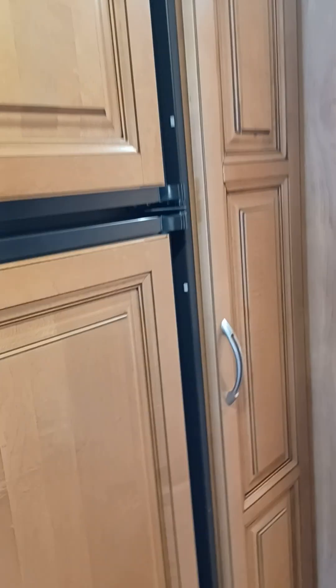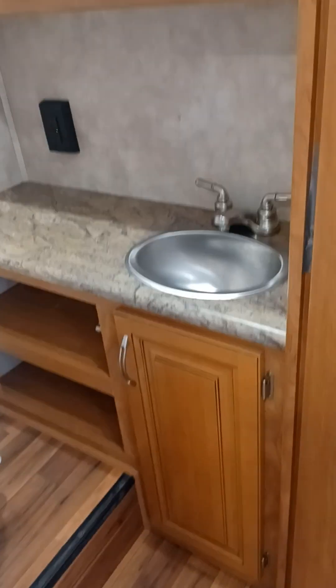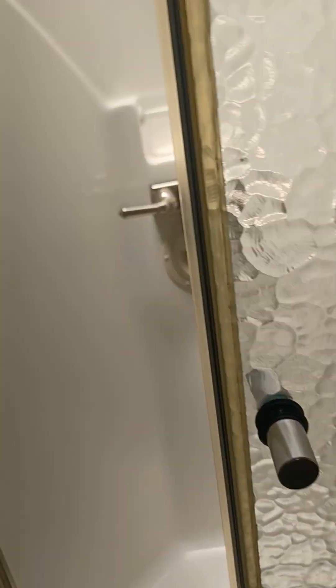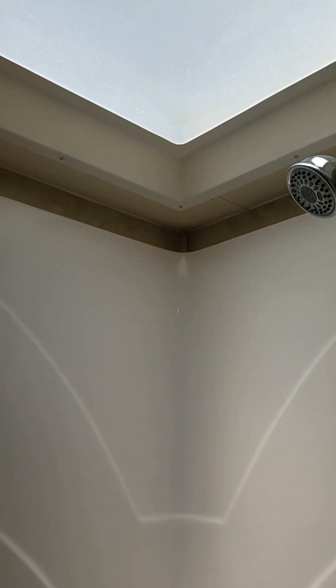The refrigerator is going to be electric and/or propane. Nice big pantry. Coming into this area, we're going to be in the bathroom. You've got your shower opposite, with sunshine coming in, and there's a nice skylight.